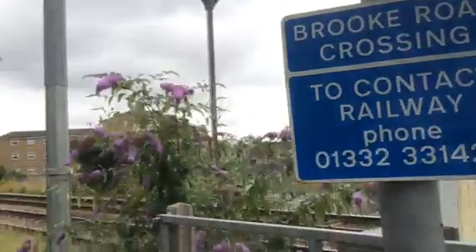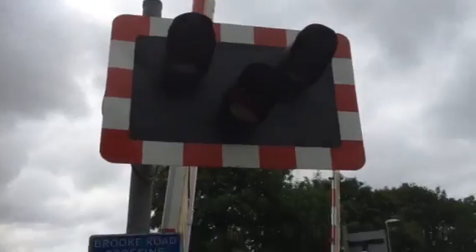Hi there guys, Joe here. Now here's an intro of Brook Road Level Crossing in Rutland with Joe Thorpe.